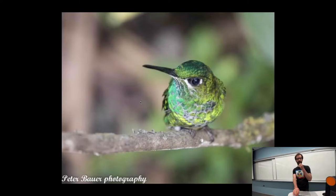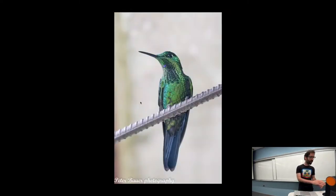The last couple I have are both green-crowned brilliant hummingbirds — yes, brilliant is part of the name of the bird — a female and a male as well. That's the birds for today.